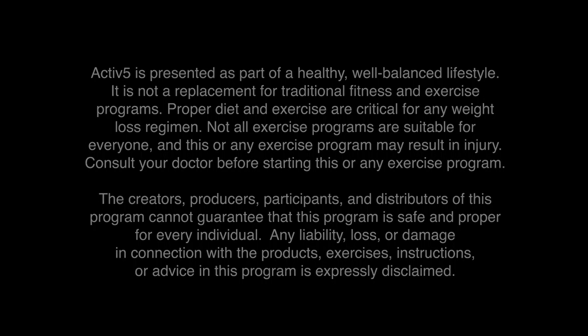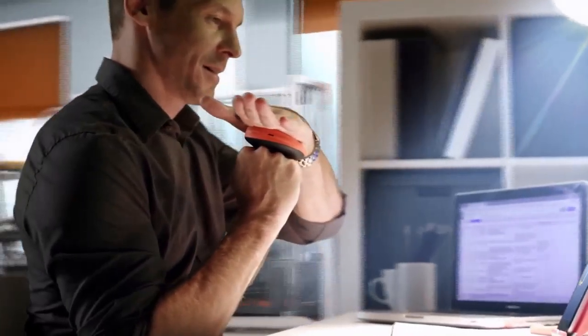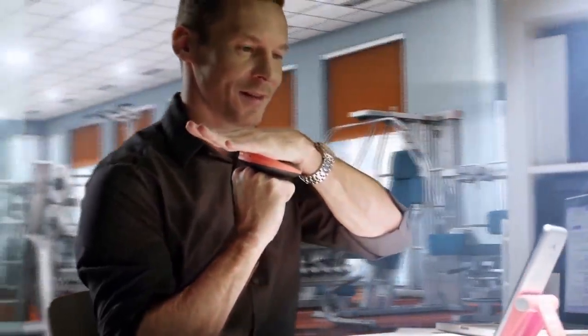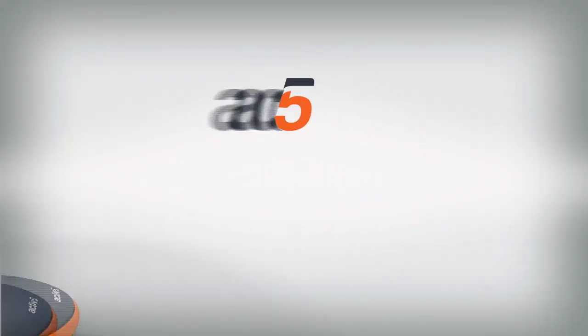Time — there's never enough. We work long hours and have stressful lives. We all want to be healthier and exercise daily, but how many of us are actually doing it? Finally, there's a way to exercise anywhere, anytime. A way to take the gym with you in your pocket. Introducing Active5, the future of exercise.